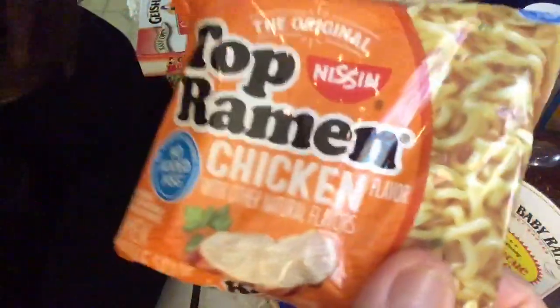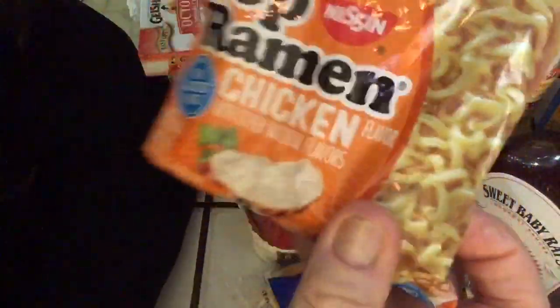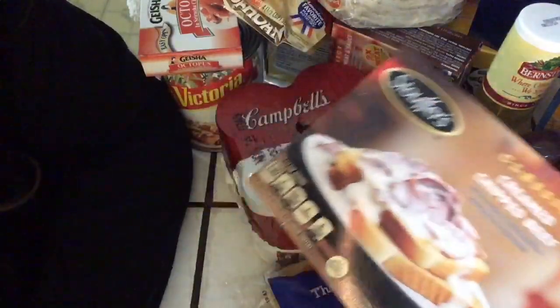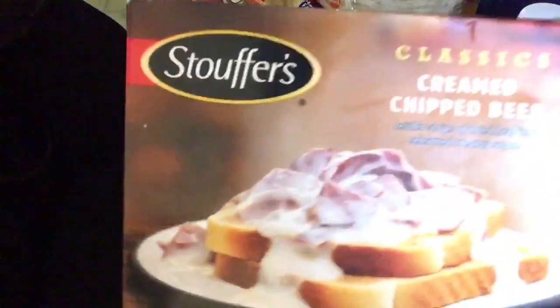Hot almonds - these were like 10 cents each, they had a bit of a sale. And chicken and another creamed chipped beef meal.